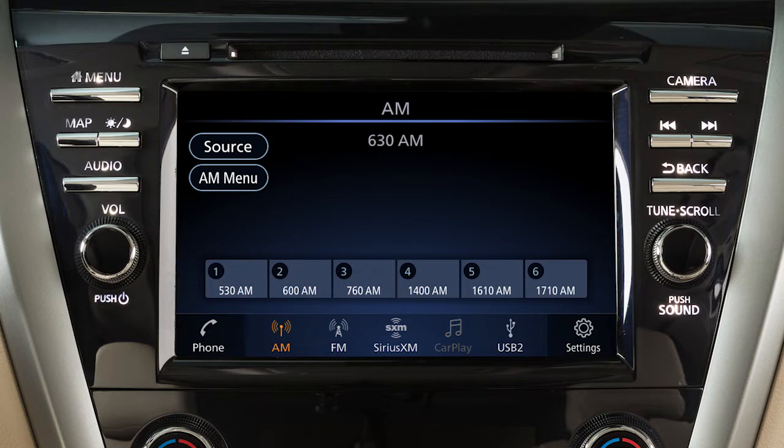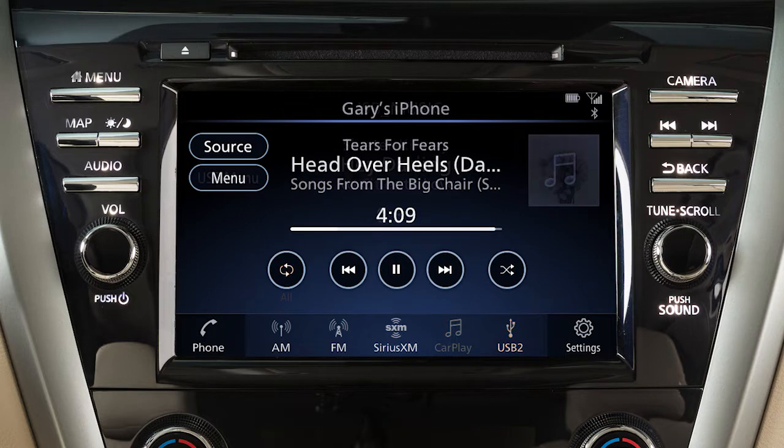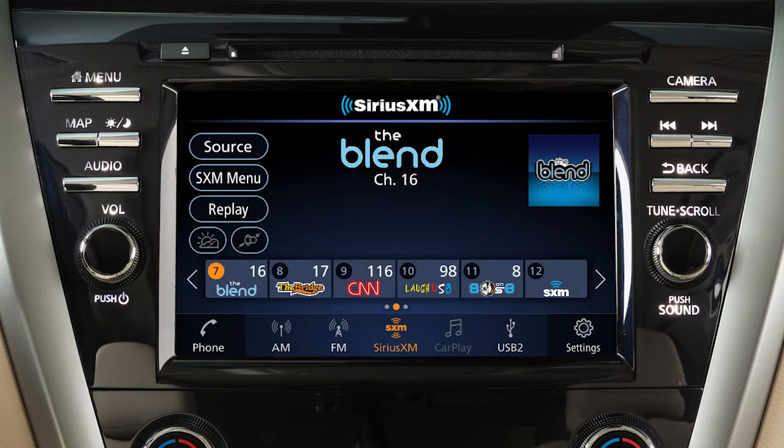The audio system with navigation includes an AM-FM radio, CD player, USB interface, Bluetooth streaming audio, and if so equipped, Sirius XM radio.